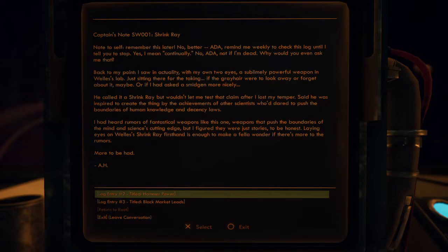In the ship's log: note to self — shrink ray. ADA was reminded weekly to check this log. Hawthorne writes that he saw in actuality, with his own two eyes, a small powerful weapon in Wells' lab just sitting there for the taking. The man called it a shrink ray but wouldn't let him test it. Wells said he was inspired by the achievements of scientists who dared push the boundaries — Hawthorne had heard rumors of fantastical weapons but figured they were just stories.